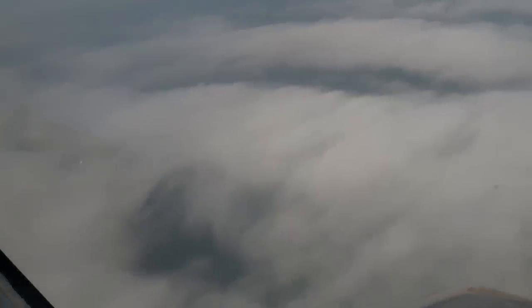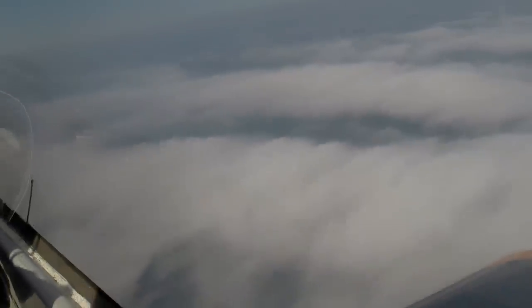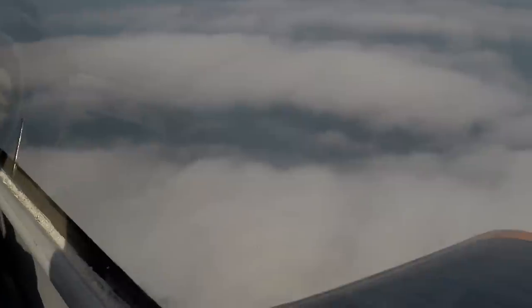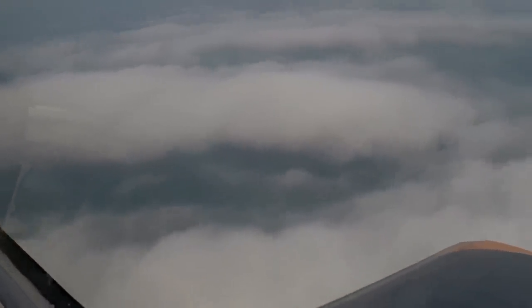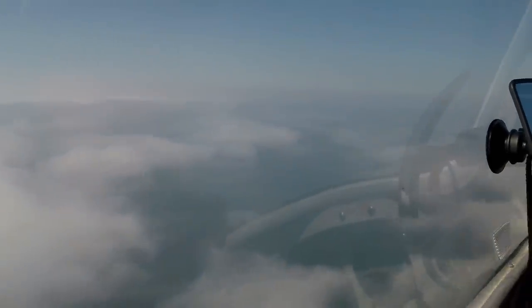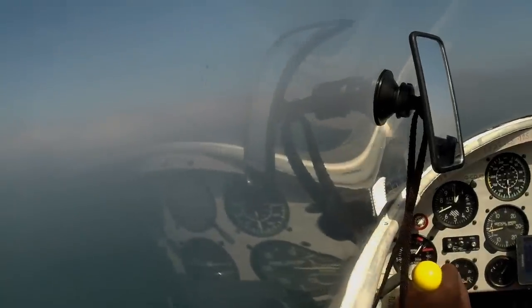I'm going to go over that way a bit. Roger, thank you. What do you reckon? It's 500 feet and it's not looking good. Alright.